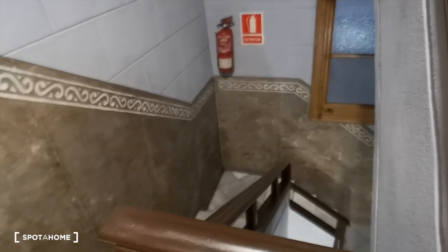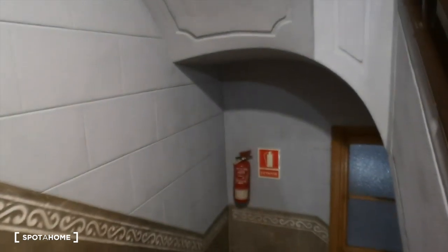So this is the stairs, it's a nice building, it's old but not too old, and this is the elevator, very nice. We can access the apartment from here, a very welcoming apartment. It's recently restored, it's nice wood floor everywhere, it's a very nice warm feeling and nice distribution.